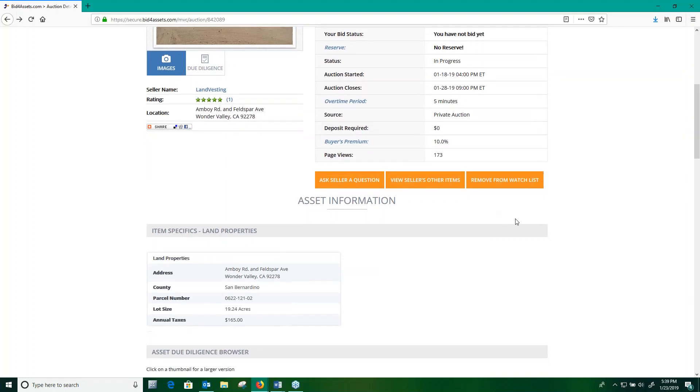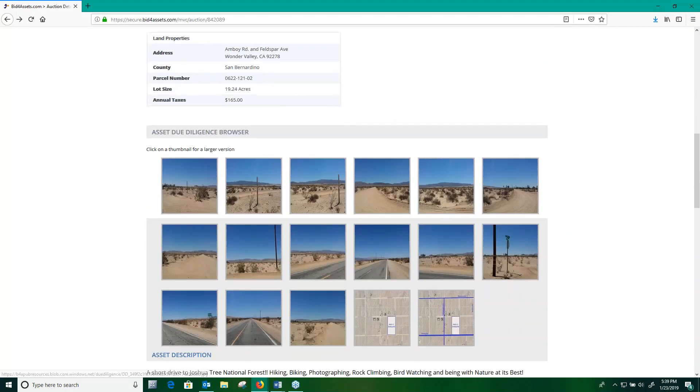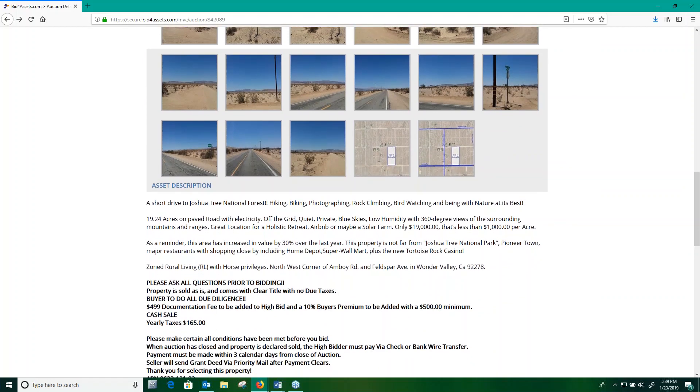Down below those tabs, you'll see some basic asset information that's been provided by the seller, as well as some images. Not all sellers include images in their auctions, but in many cases they are available to assist you with due diligence.